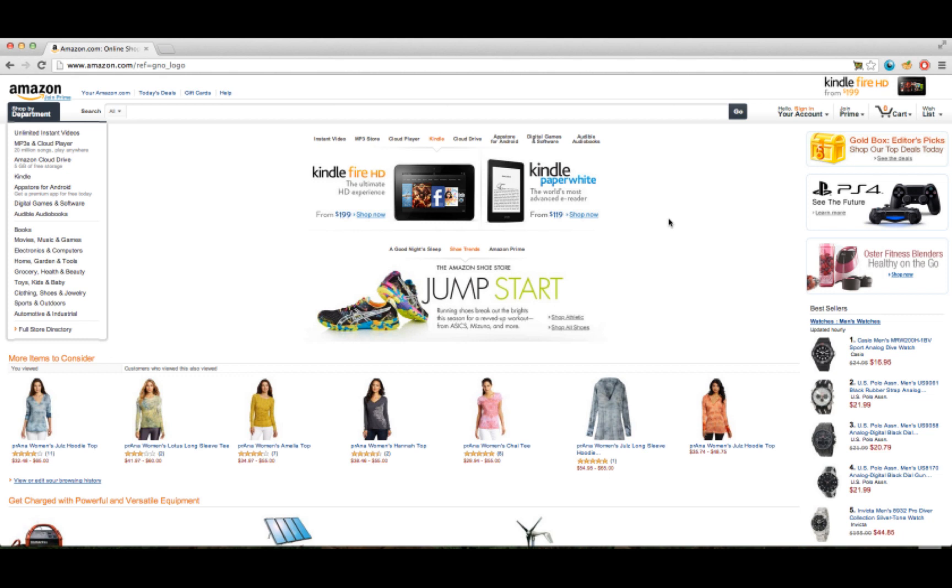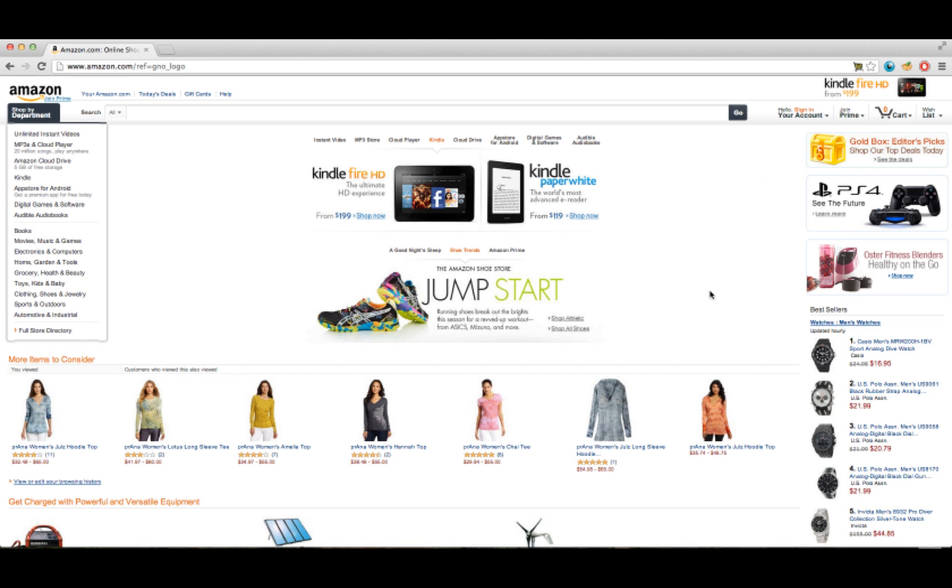We have installed a prototype of our intervention tool, a browser extension, which we call Abala Shop. You can see the extension, which I have installed on my computer, in the address bar. However, what we have now is not a finished product, but a cornerstone on which to build.